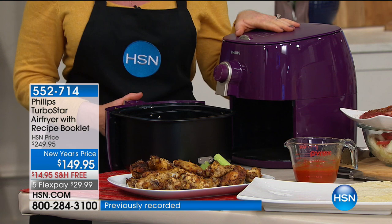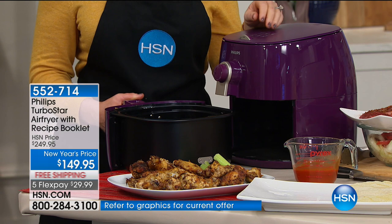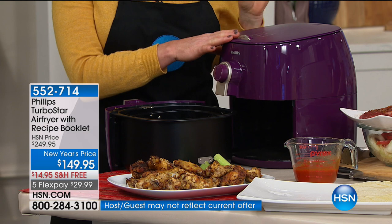This is the TurboStar Air Fryer, and this has totally revolutionized how so many people are feeding their families. Let's start with the concept, because if you're not familiar with the air fryer, you're thinking this is too good to be true. When you understand how it works inside, you can understand why air is the new oil. Air can crisp your food.